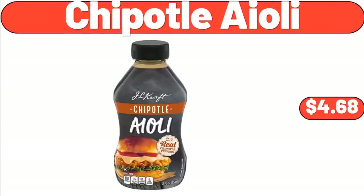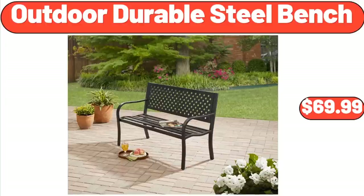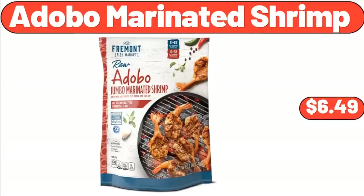Chipotle Aioli, $4.68. Outdoor Durable Steel Bench, $69.99. Adobo Marinated Shrimp, $6.49.